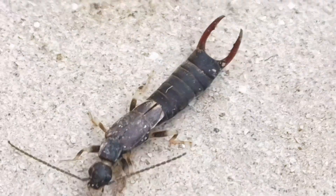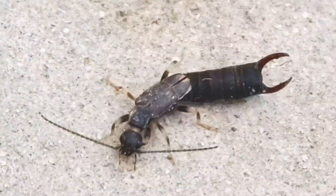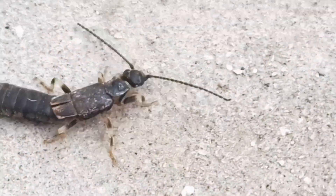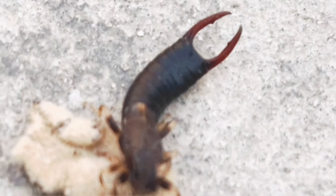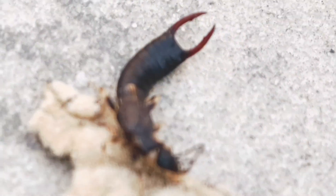Female earwigs care for their eggs and young nymphs, which is an unusual trait in most non-social insects. Females dig a short burrow in the ground beneath leaf litter and debris where they lay their eggs, which they defend from intruders.